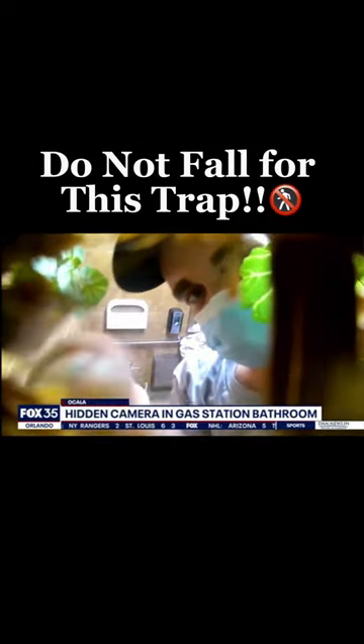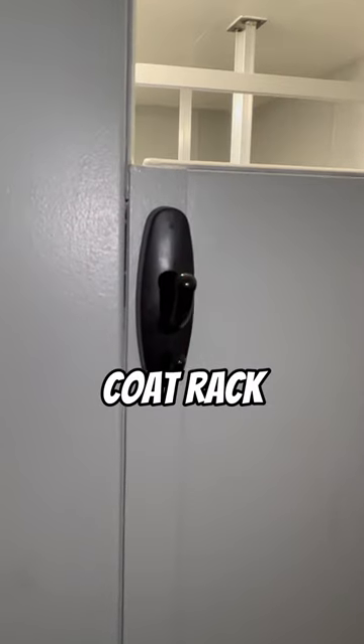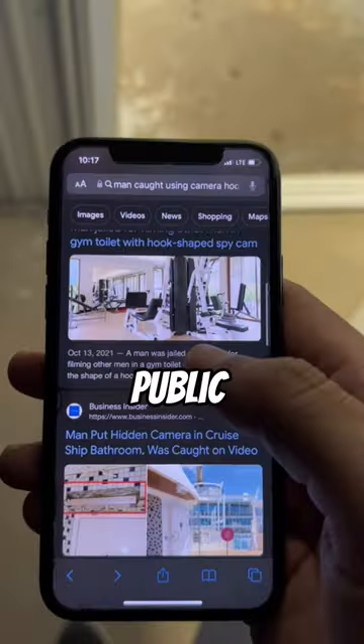Caught on camera on his own hidden camera. This is a hidden camera disguised as a coat rack. If you ever see this in a public bathroom, someone is watching you.